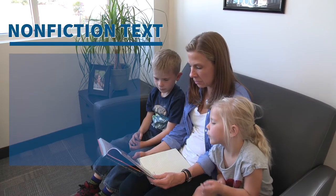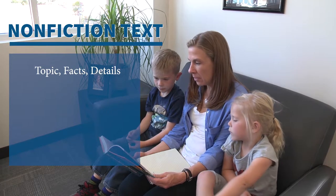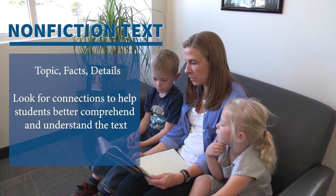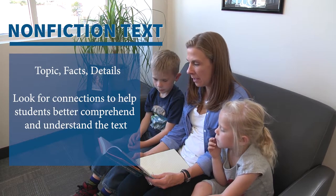When reading nonfiction text, talk about the topics, facts, and details, and look for connections that will help students to better comprehend and understand.